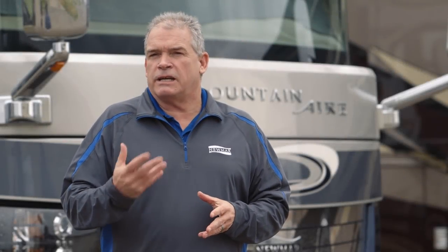Hi, I'm Ken Williamson with Newmark. We're going to take a couple minutes to walk around the brand new 2018 Mountaineer, where we're taking luxury to new heights and lengths when you find out about the 40-footer.